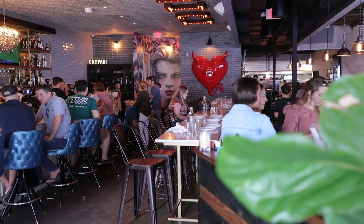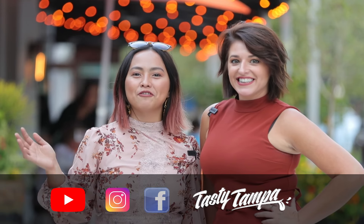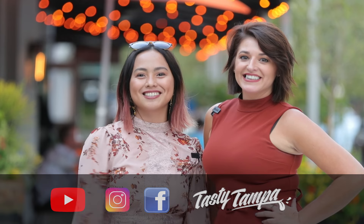So there you have it. If you're looking for Italian cuisine and you're in the Hyde Park area, Furbishi is the place to go. If you guys have a favorite restaurant in the Tampa Bay area that you think we need to check out, put it in the comments below. Be sure to subscribe to our YouTube, Instagram, and Facebook for the hottest restaurants and food reviews. Bye, peace!